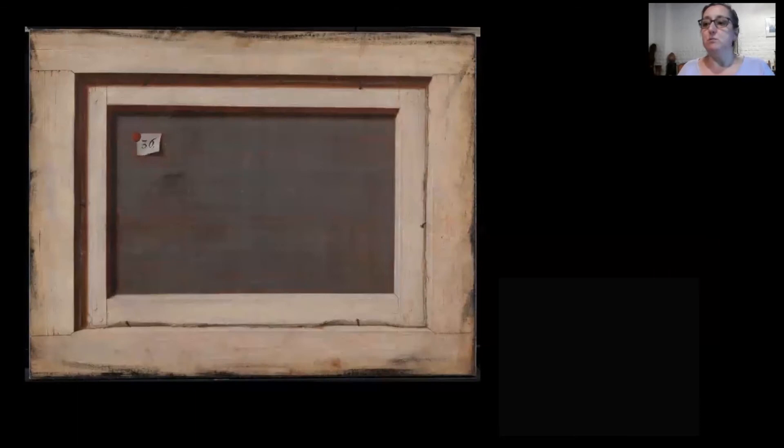¿Cuáles son las condiciones de posibilidad de una pintura semejante en ese momento? ¿Por qué el pintor eligió reproducir el lado nunca visible de una pintura? ¿En qué consiste el asunto de esa representación? Para responder estas preguntas me interesa recuperar algunos aspectos de la cultura que por supuesto siempre se entromete de alguna manera en el desarrollo de toda obra de arte.